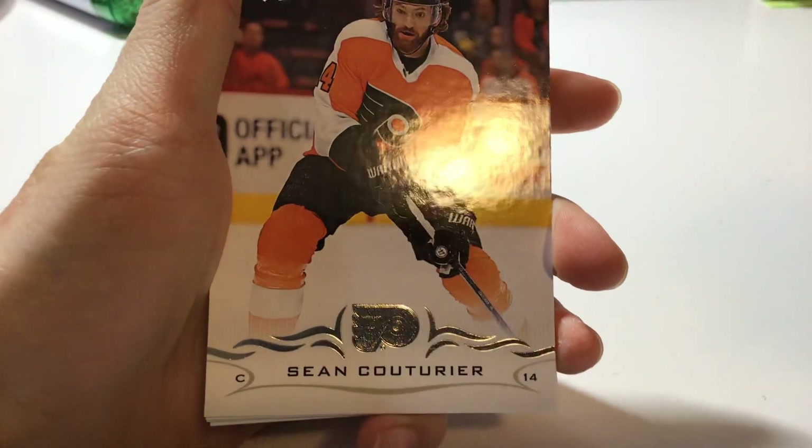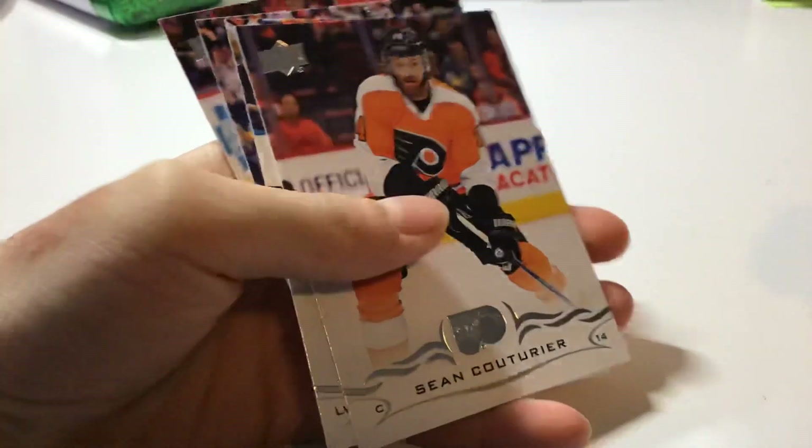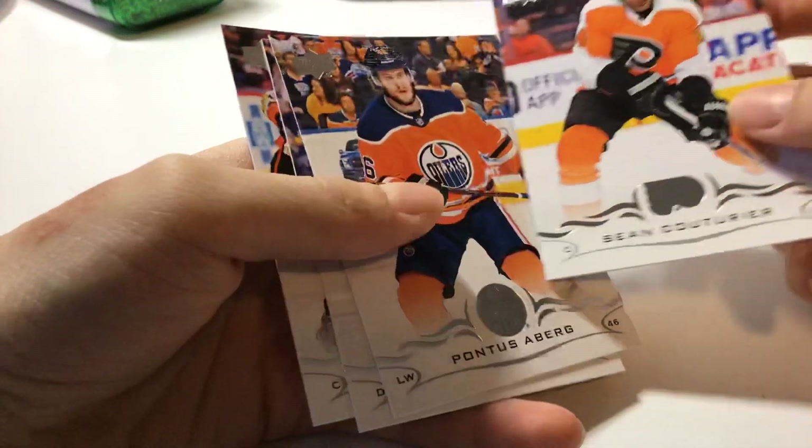First card, Shin, center, playing for the Flyers.